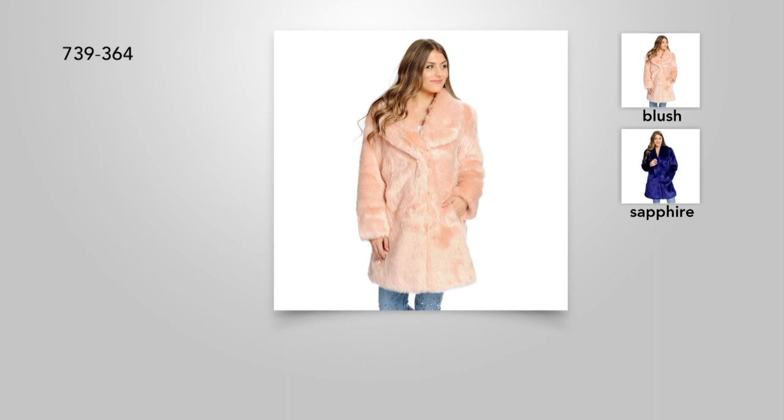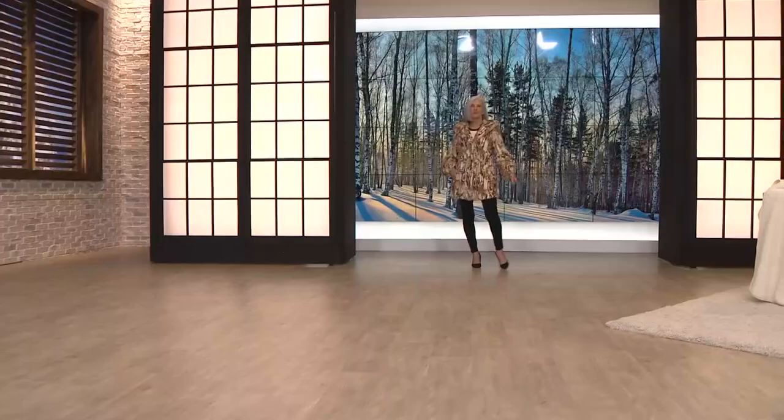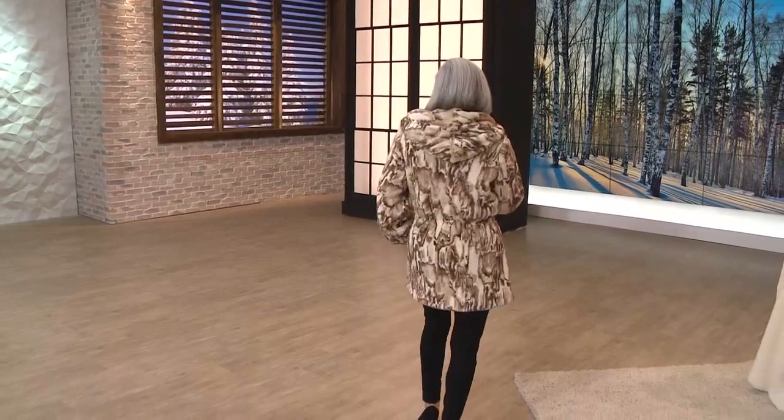Incredible values for Pamela McCoy — this is what we have coming up: lantern sleeve, drawstring waist, so it nips you in and gives you a feminine shape. But final quantities, not coming back. Item 734-826, it is a savings of 51% off today.